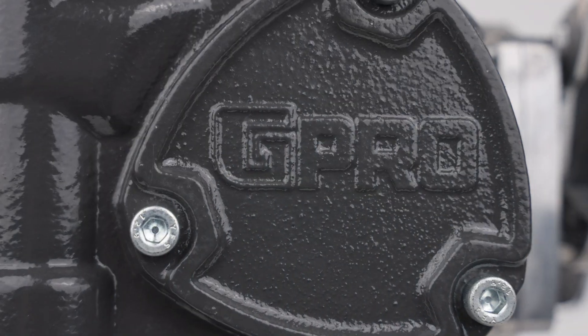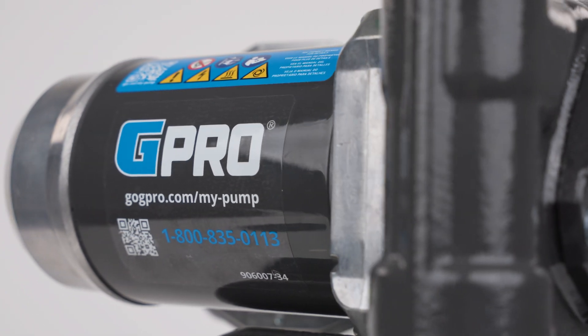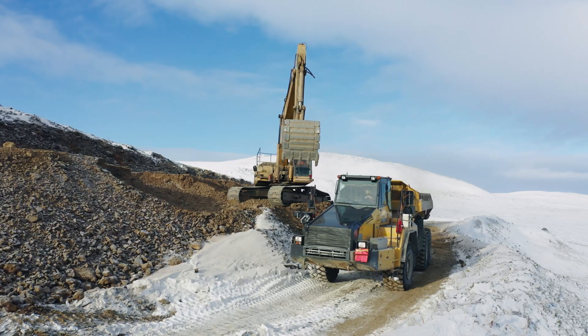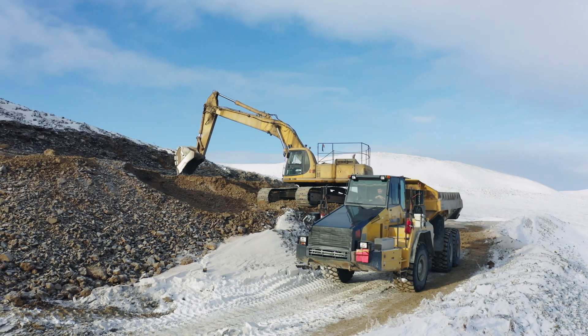V25 is available in an extreme temperature model rated for operation in temperatures as low as minus 40 degrees Fahrenheit. Our G Pro series of pumps are robust and built to last, so you can depend on V25 to keep your operation running at the toughest job sites and through the harshest weather conditions.